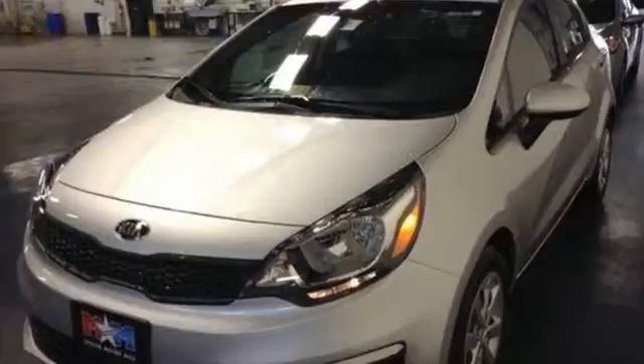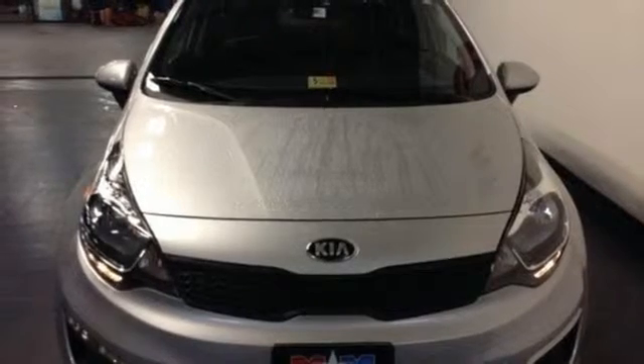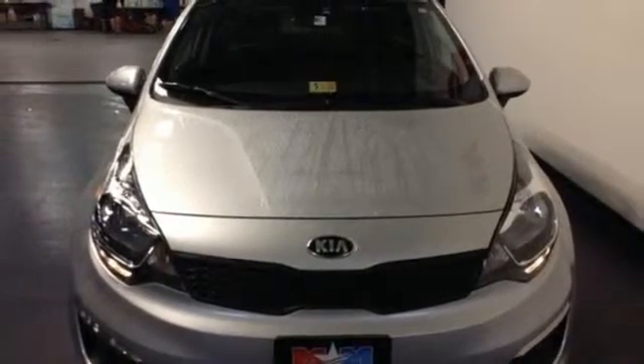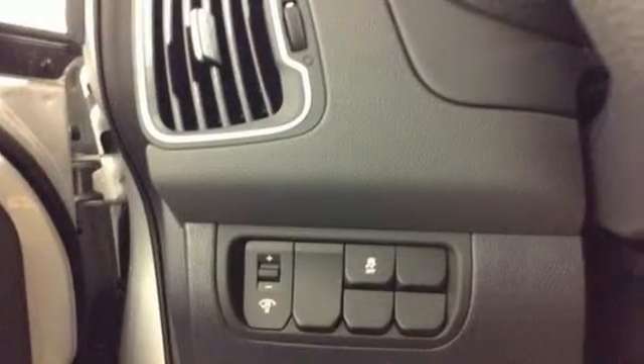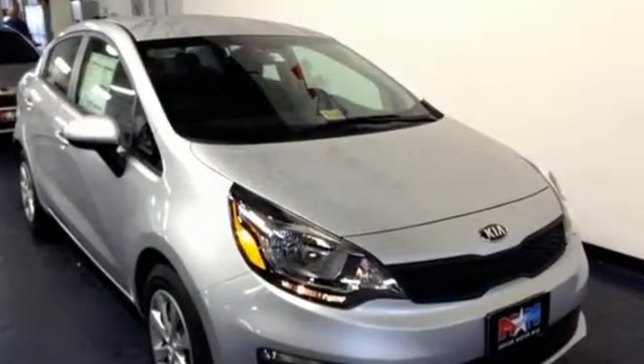Enjoy limitless entertainment from Sirius XM satellite radio, auxiliary audio input, and a USB port. The 60-40 split-folding rear seat provides additional cargo and people-moving flexibility, and vehicle stability management helps keep everything stable when conditions are less than ideal. This Rio puts the fun in functional.